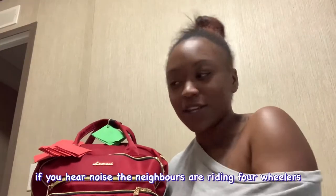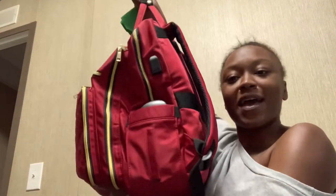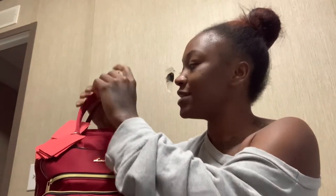Today's video is a 'what's in my bag' video. I have my big, beautiful clinical bag — I will post where I got it from in the description box, it's from Amazon. We're just going to go through everything that is in my bag, so if you want to know what's in here, stay tuned.